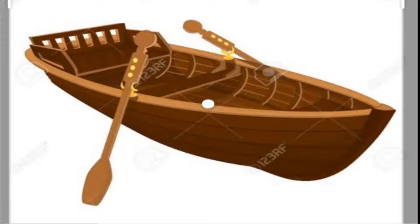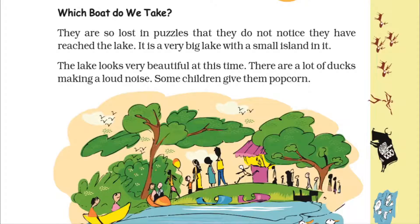Now, which boat do we take? It is very difficult to choose because all four boats are very pretty, so they have to choose one boat.